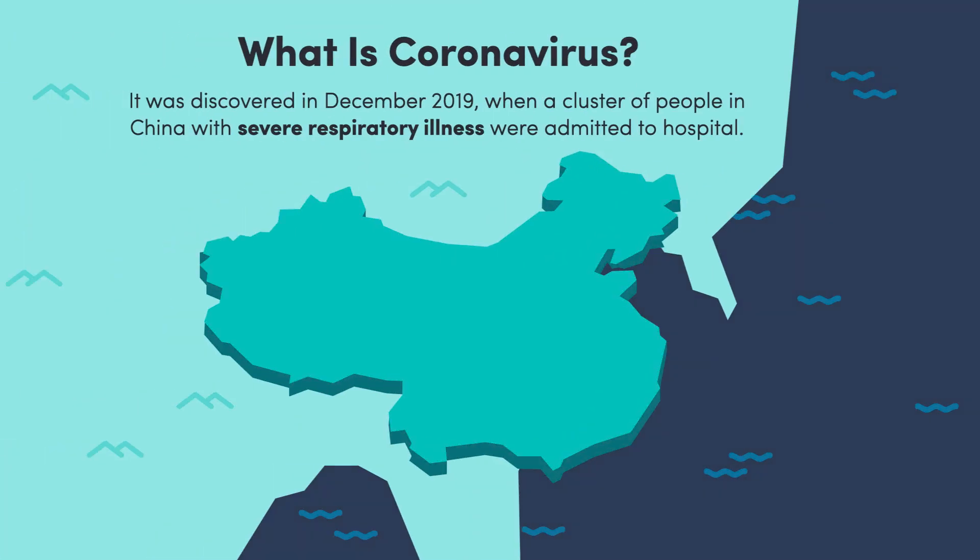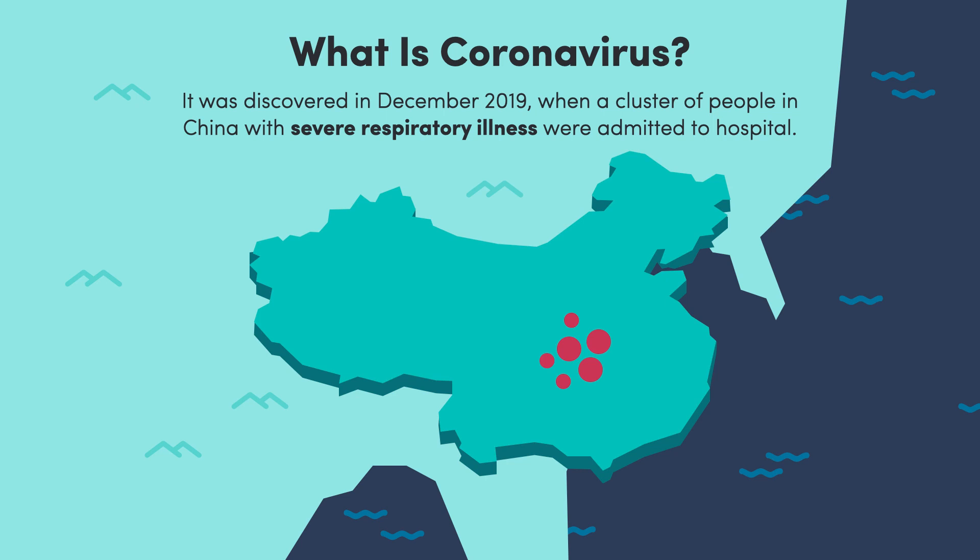Coronavirus was first discovered at the end of 2019 in mainland China, when a cluster of people with severe respiratory illness were admitted to hospital.